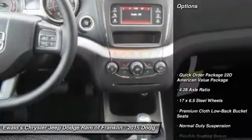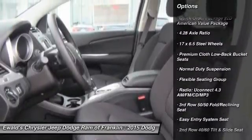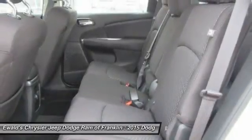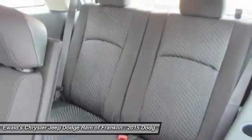Here are some of this vehicle's great options: traction control, dual airbags, air conditioning, front power steering, four-wheel disc brakes, CD player, power windows, trip computer, rear window defroster, and electronic stability control.